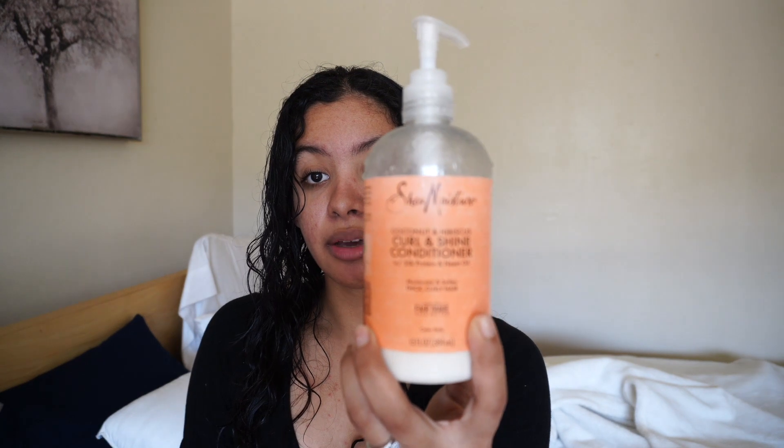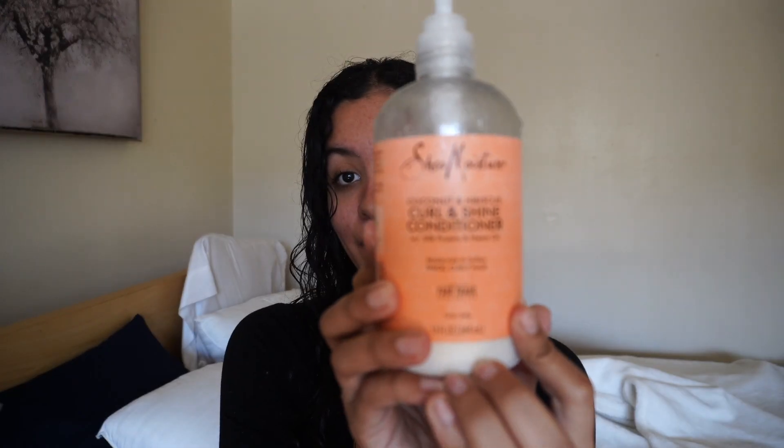For my conditioner, I use the SheaMoisture Coconut and Hibiscus Curl and Shine conditioner. This is actually a really really good conditioner — this is my second bottle and I'm almost done with it. It really does hydrate your hair and it smells really good too.